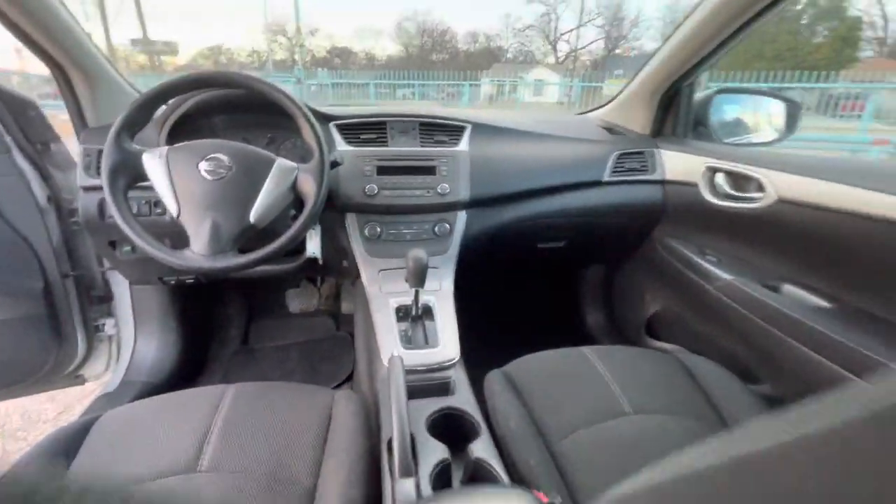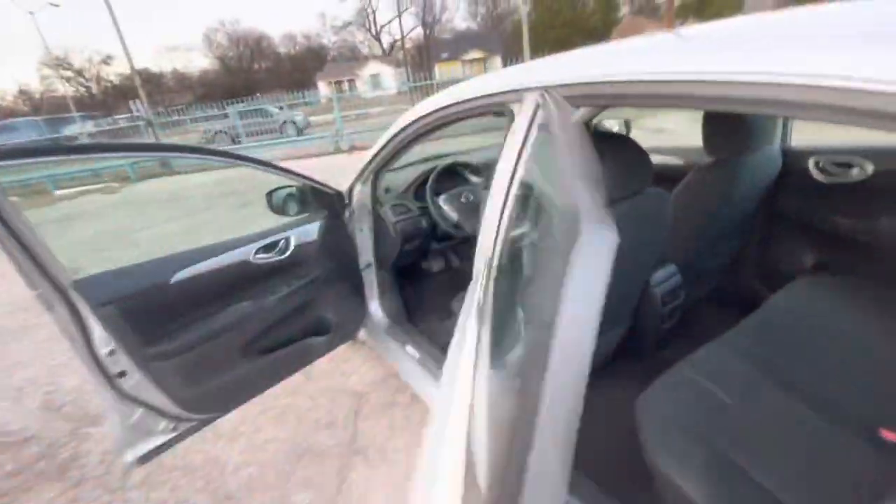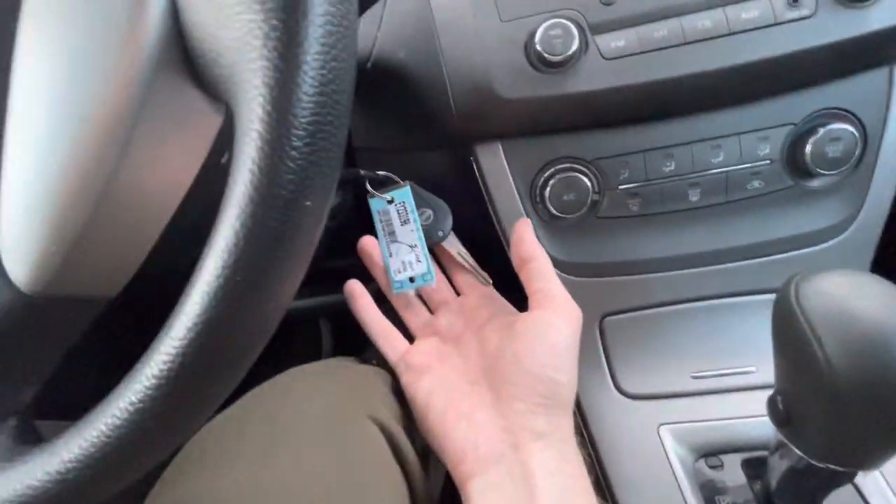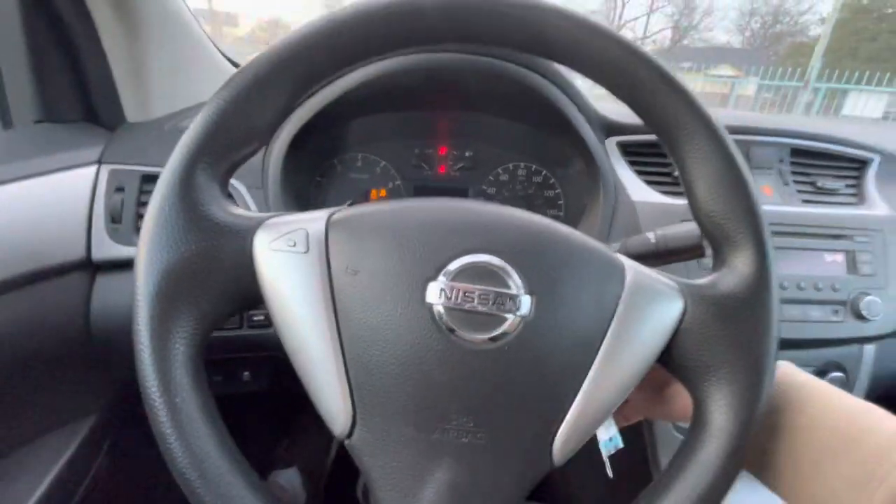The back is super clean as well. Here's your dash — there are no cracks, it's not sticky, so the interior is in good shape. Going behind the steering wheel, it has two keys, which is a good sign. Again, one owner.